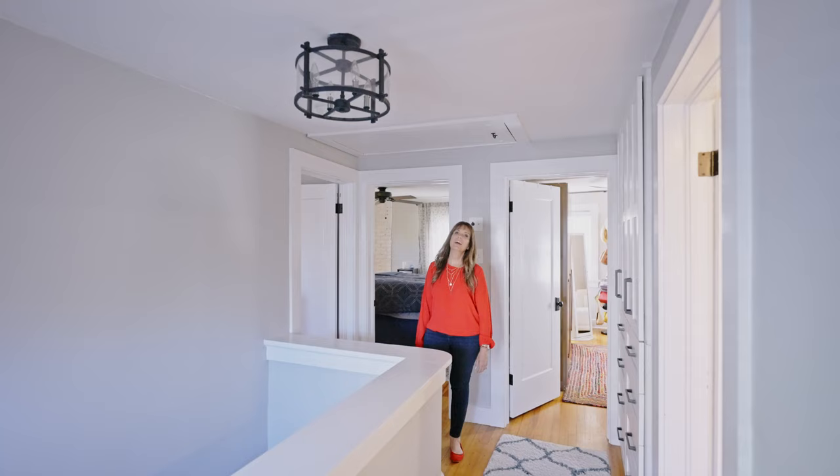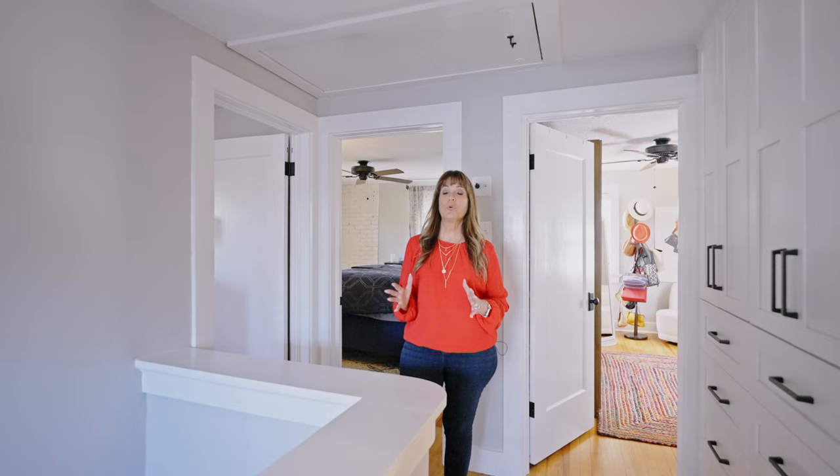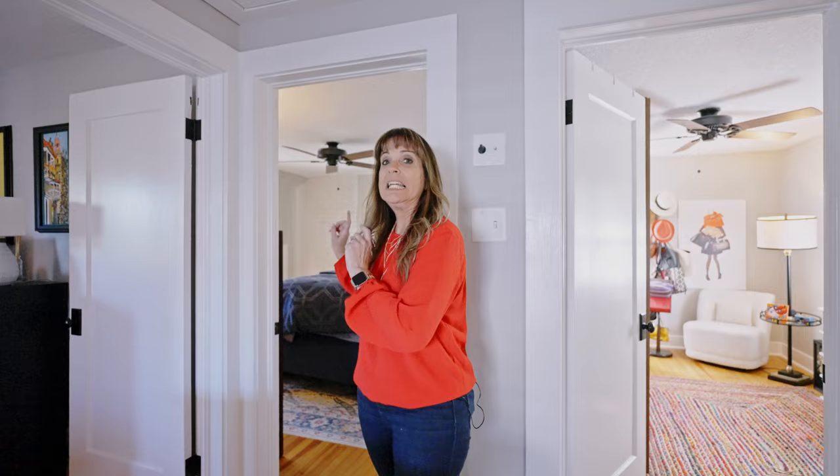Up here you have hardwood floors, three great bedrooms, and a nice full bath that's been renovated. I also want to point out how much storage this house has — this is unheard of in a house from 1925. We have built-ins, nicely sized closets, and also this little secret Harry Potter closet in the master. Let's go check it out.